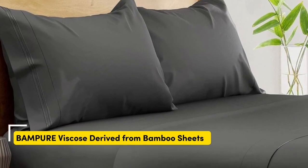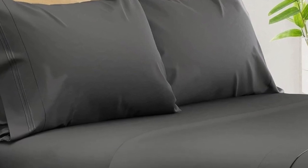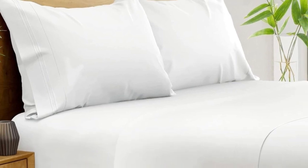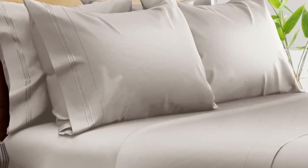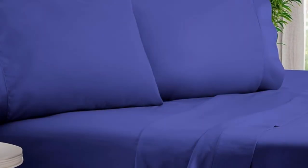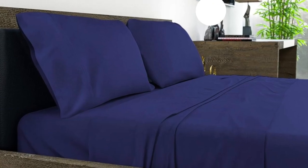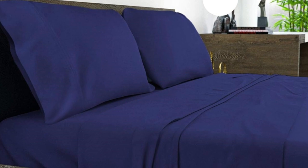Number 2. What we like: Suitable for year-round use, soft silky texture, corner straps keep fitted sheet secure. What we don't like: Might be too cool for cold sleepers. Of all the sheets we've tested, our favorite option for wrinkle-free sheets with a smooth finish are Bampure's 100% organic bamboo sheets. These bamboo-derived sheets stood out for being well-made and exceptionally soft.